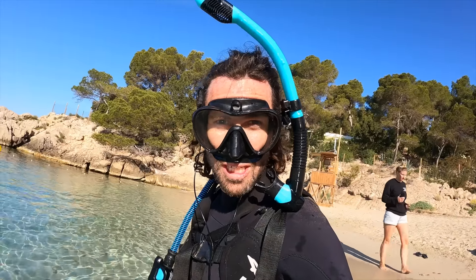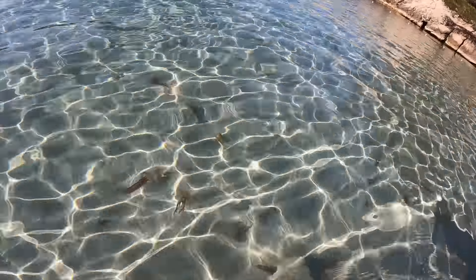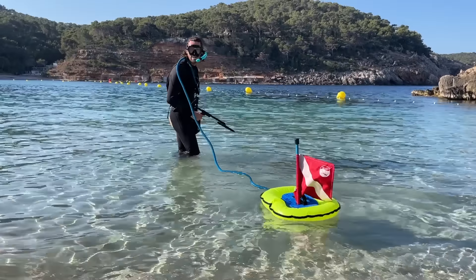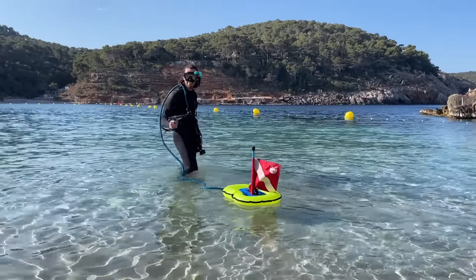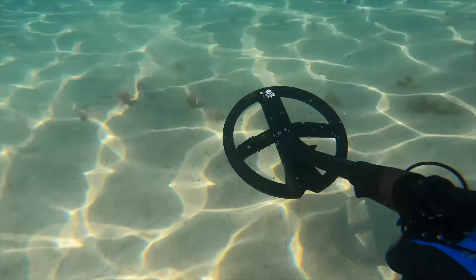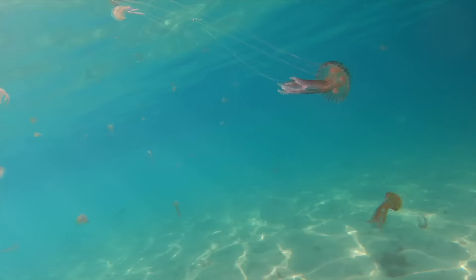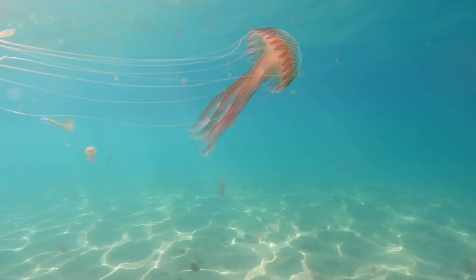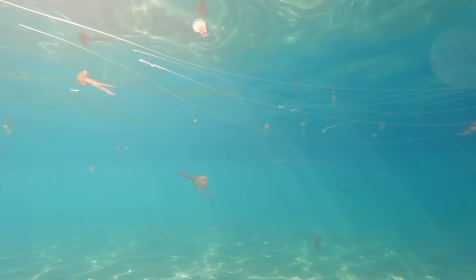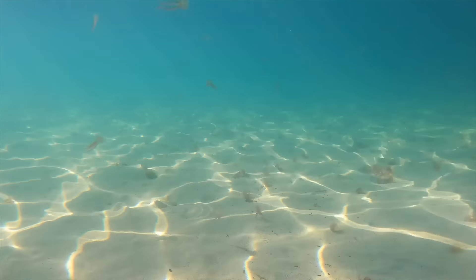We've got lots of jellyfish here today so we've got to be careful — have a look at all these, they're everywhere. I've got my wetsuit on so it should be alright, apart from my face. As soon as I put my head in the water you can see how many jellyfish there are, and these things have tentacles that sting. They might be small but they pack a punch. Luckily I'm covered in a wetsuit with just my face exposed, so I'm not going to let that stop me from finding some treasure, but I might come out with a few red patches.